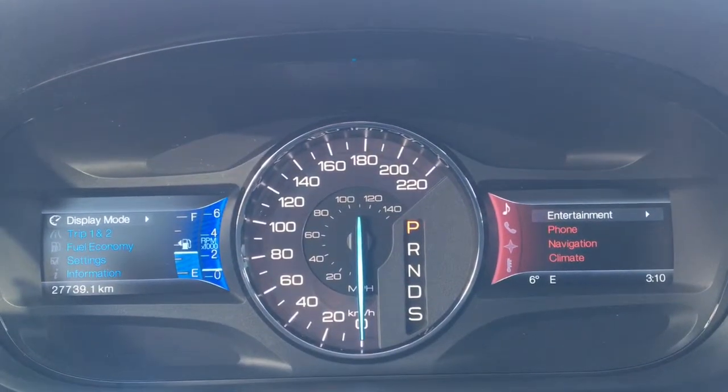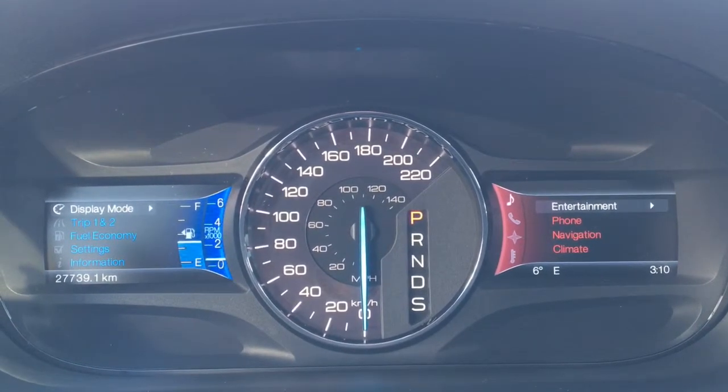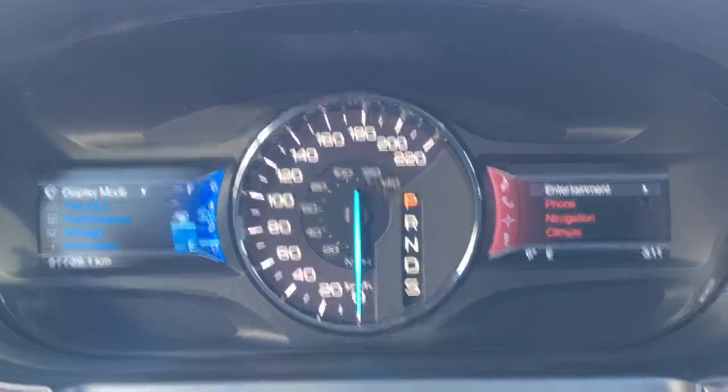Currently this Ford Edge is sitting at only 27,739 kilometers, so tons and tons of life left in it. Do speak to one of our finance managers about any extended warranties to make sure you are fully covered.